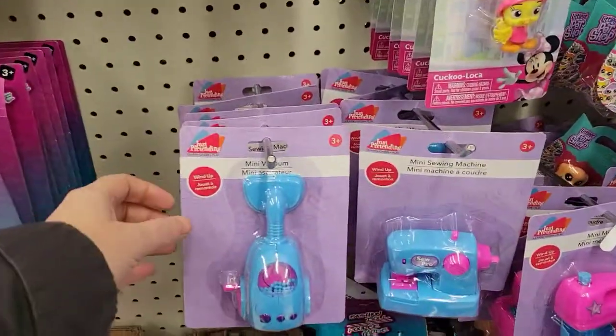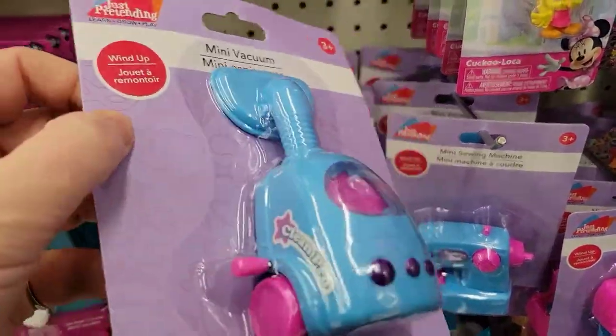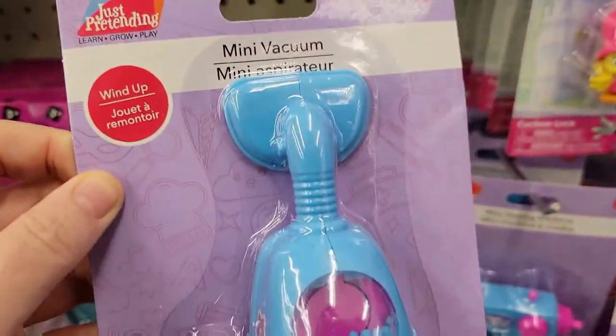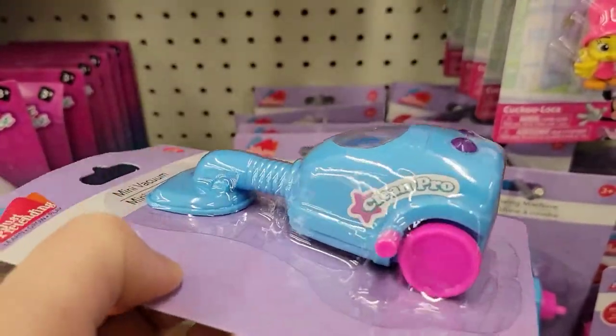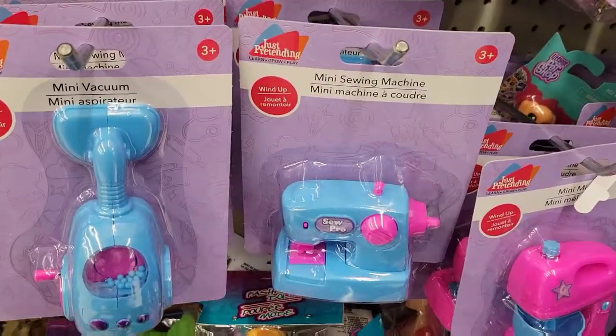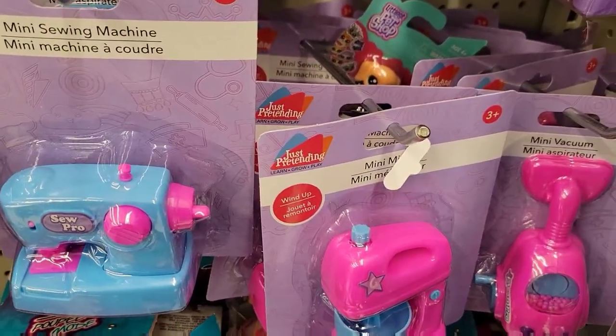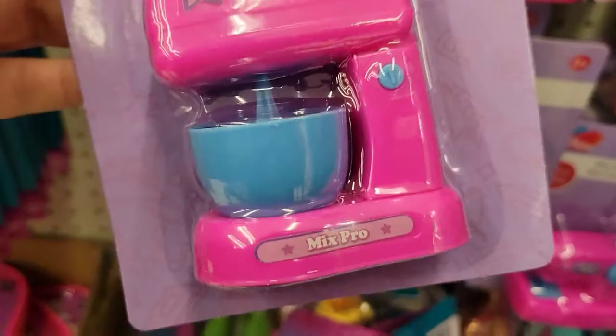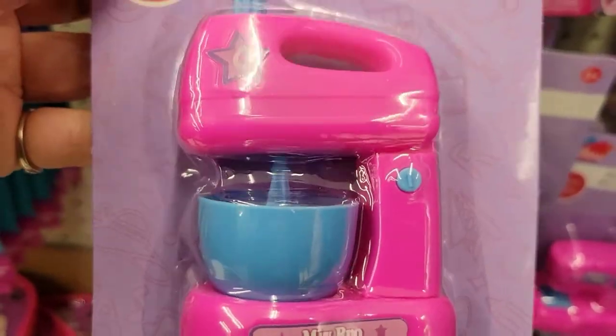I think these are cute right here — these wind-up things. Just pretend it's like a mini vacuum cleaner. They got a sewing machine, and a little mixer. You can wind it up and it actually goes around. So cute!